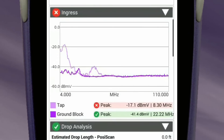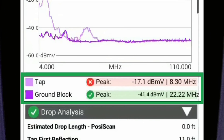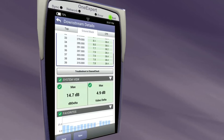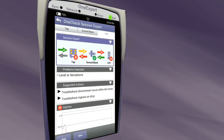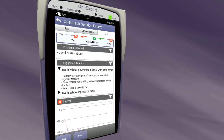OneExpert automates testing so that technicians concentrate on results. It quickly and automatically identifies channels, eliminating configuration hassles. And the Session Expert feature suggests next steps. VIAVI expertise is built in.